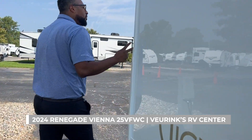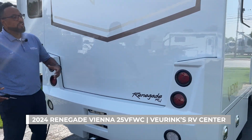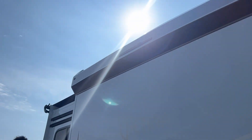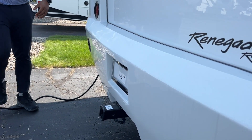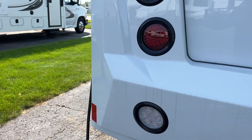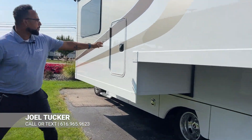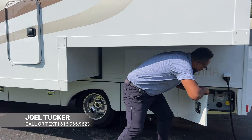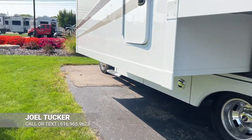Moving to the back, we have your two-piece rear cap — if you were to get rear-ended, you don't need to replace the whole thing, just the bottom half if need be. Up top we have your backup camera, and below we have your receiver with wiring so you can tow your own vehicle behind you. We have a large slide here, storage, and your wet bay down under.